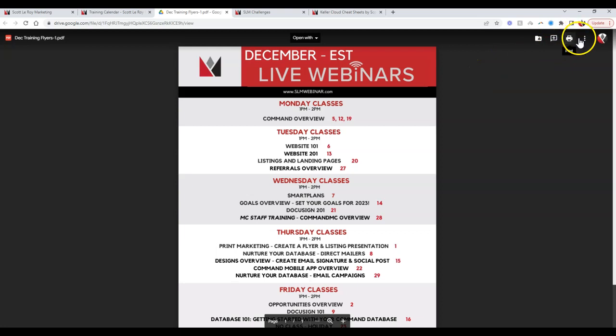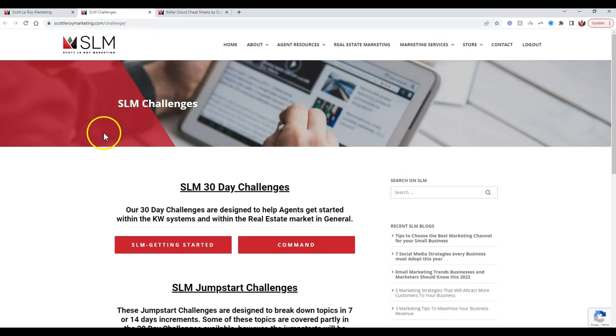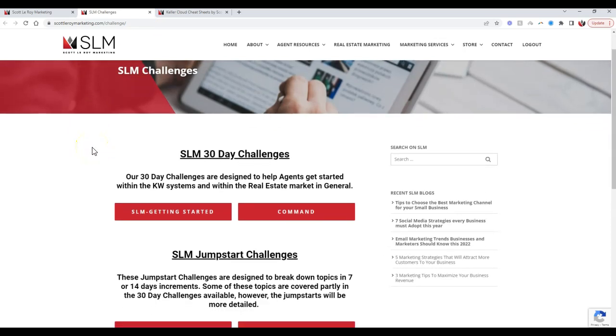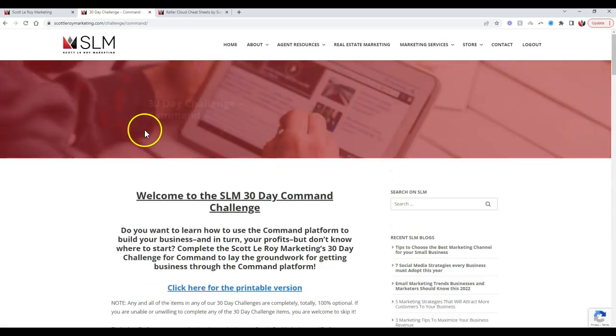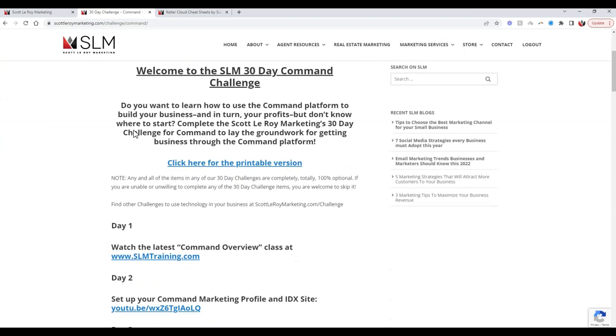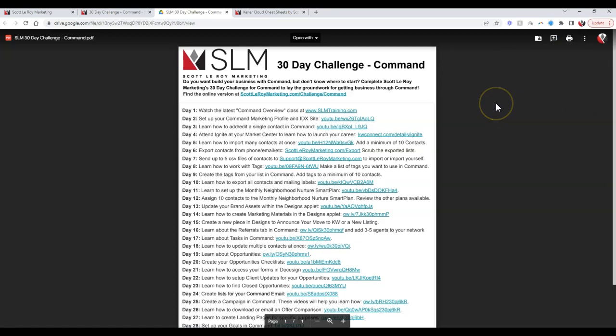You can print or download this for agents to take advantage of. Outside of that, we also have our challenges. If agents want a checklist of what they need to complete, we have 30-day, 7-day, and 14-day challenges. These challenges are a combination of things for the agents to watch, do, and send to us, to really get them utilizing the system that much quicker.